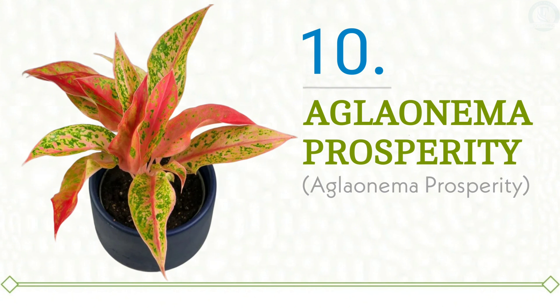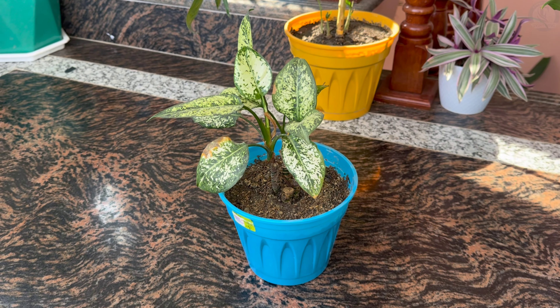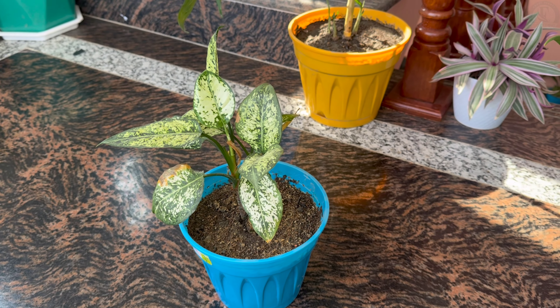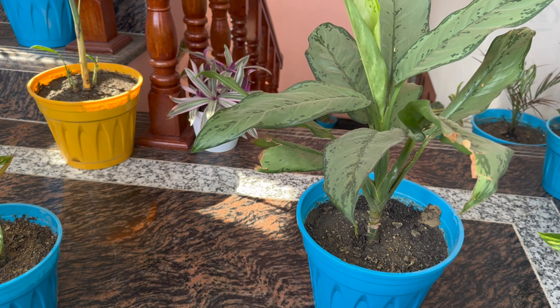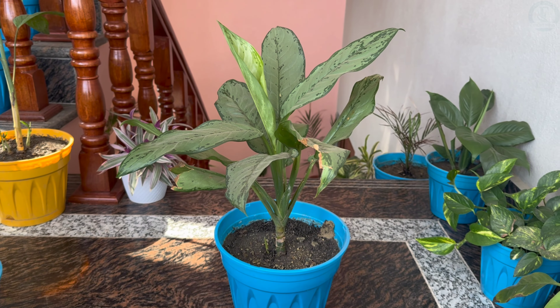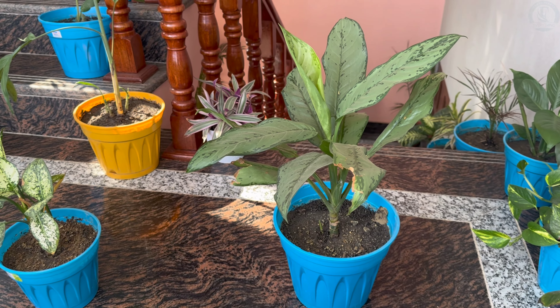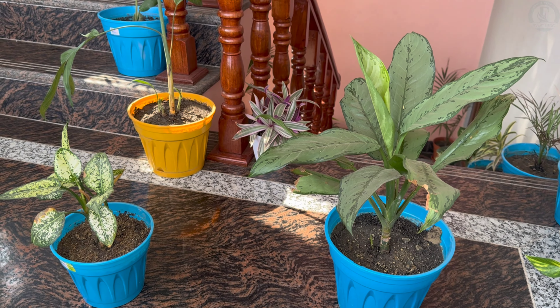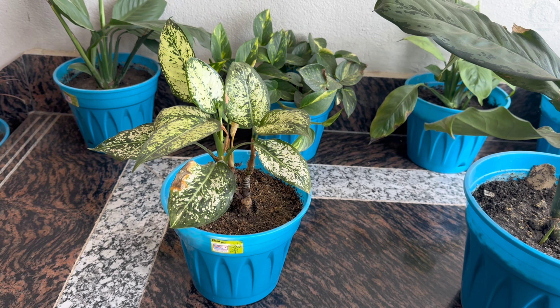If you're seeking pink foliage with a touch of eccentricity, look no further — this Chinese evergreen has everything you desire. Thanks for joining us on this journey through our most sought-after Aglaonema varieties. We've showcased a stunning range of Chinese evergreen foliage. Do you have a favorite among them? Or maybe you're growing an Aglaonema at home and would like to share it with us — comment down below which Aglaonema you are growing, so we can admire the beauties thriving under your care.